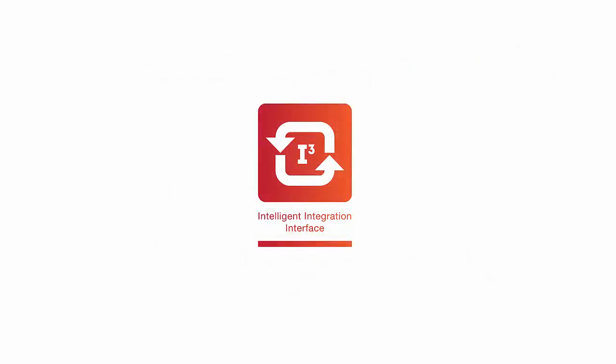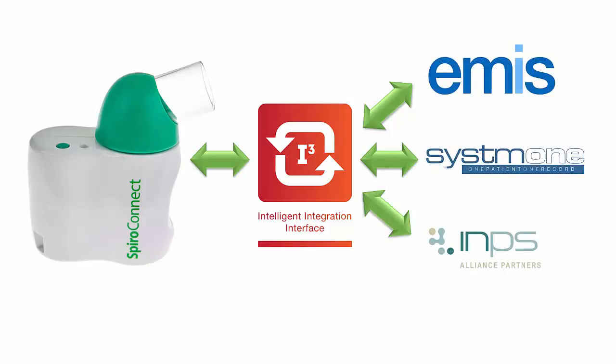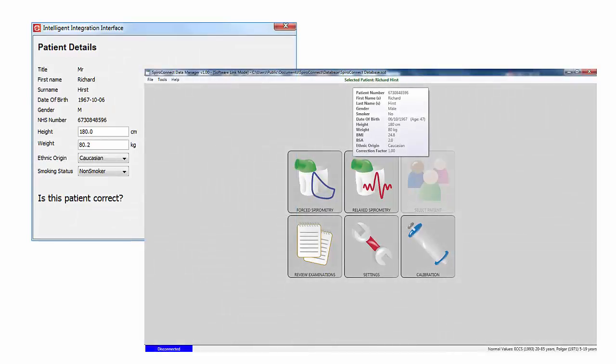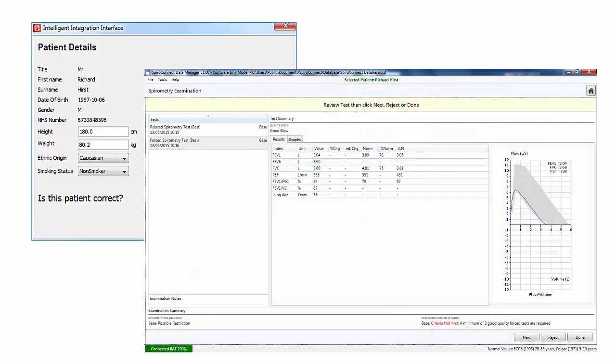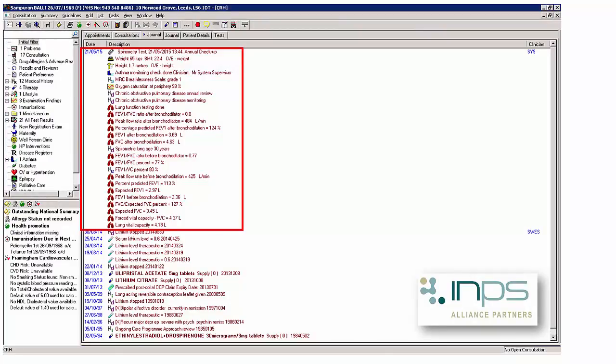NUMED has added the SpiroConnect system to their acclaimed intelligence integration interface, known as I3. This provides a seamless integration with the EMIS, TPP System 1 and INPS clinical systems. The patient details are passed automatically from the clinical system to the SpiroConnect software via I3, and the spirometry test is performed. On completion of the test, the results are passed back via the I3 software and filed automatically to the clinical system as read-coded values.